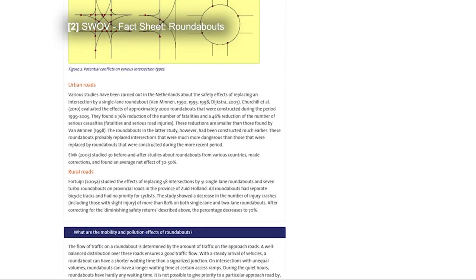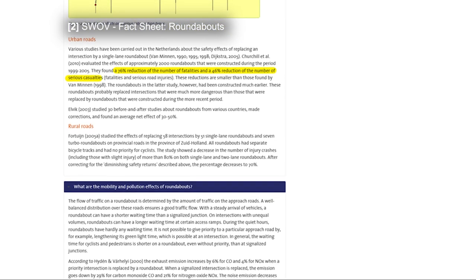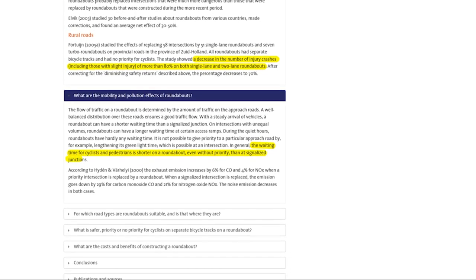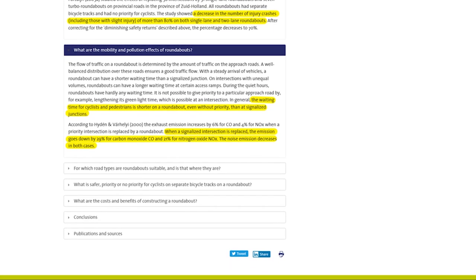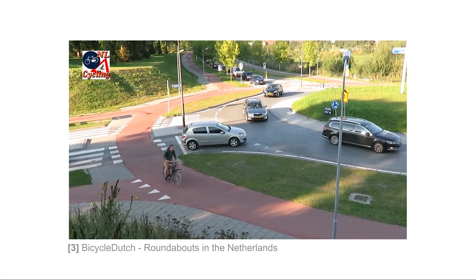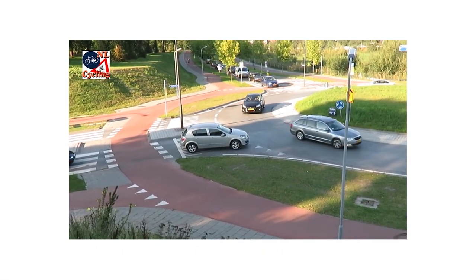This is a Dutch roundabout — or more properly, a roundabout with separated bicycle lanes found all over the Netherlands. According to the Dutch Institute for Road Safety Research, roundabouts result in a 46% reduction of casualties at an intersection. They further allow for better traffic flow when traffic in all directions is roughly equal in volume, and as they do not feature any electronics, are far cheaper to maintain.